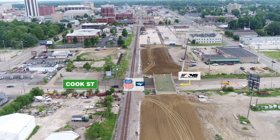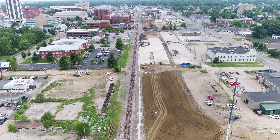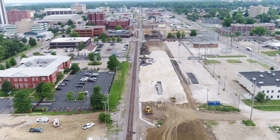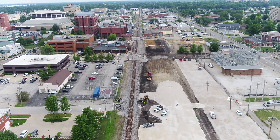The contractor is currently constructing the bridge deck. This segment was on an April 2021 construction letting. Construction began in July of 2021 and is anticipated to be completed in 2023.